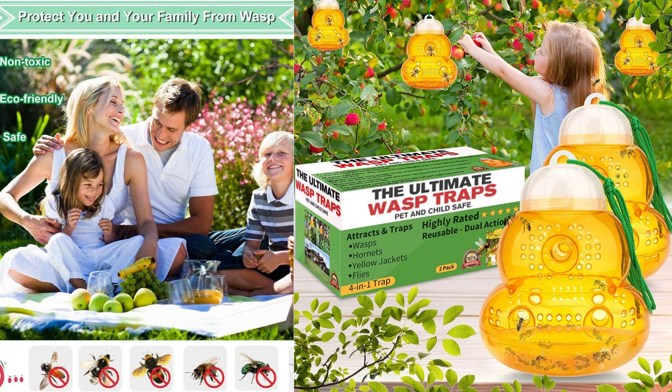The traps are made of durable materials and are easy to hang in outdoor areas where these pests tend to gather. One of the standout features of this product is its non-toxic nature.